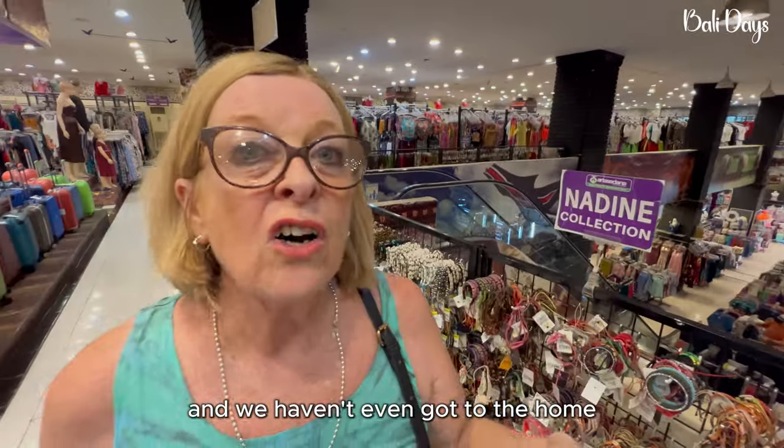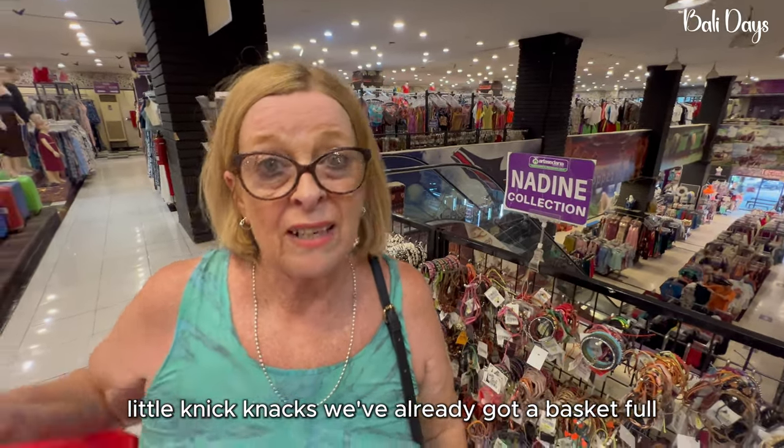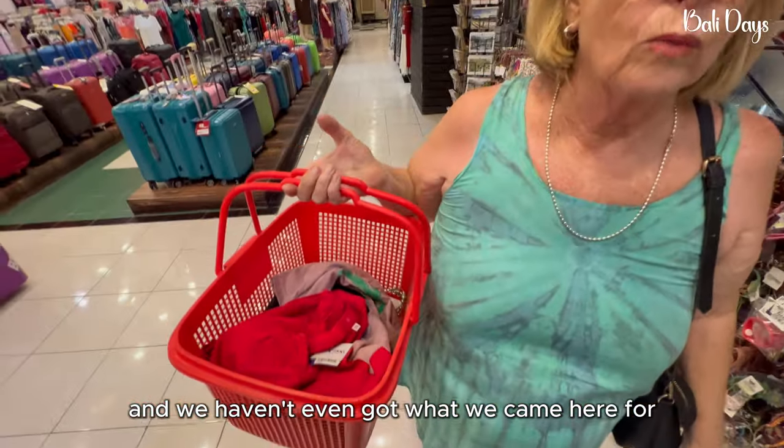We haven't even got to the home little knickknacks and we've already got a basket full — and we haven't even got what we came here for.